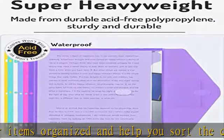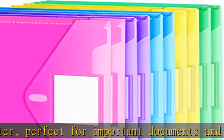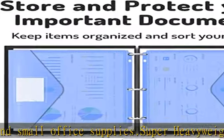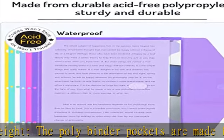Large capacity: the binder pocket size is 8.6 x 11.6 inches to house standard letter sized documents, and easily holds more than 100 sheets. Great for storing and sorting documents, stationery, charts, invoices, photos, pictures, and more.